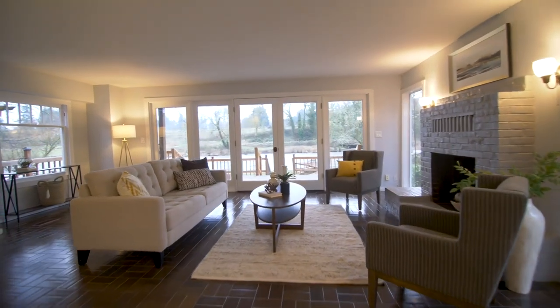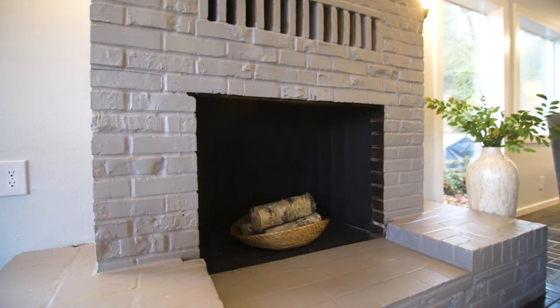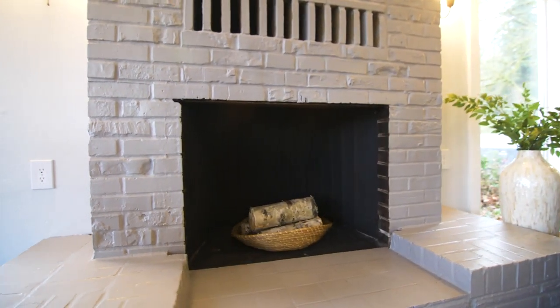Serene river views are all yours throughout this thoughtfully updated home. Nestle up to the wood-burning fireplace as you relax or entertain.